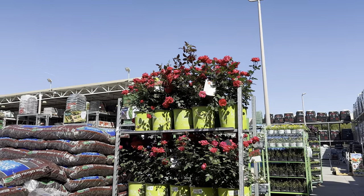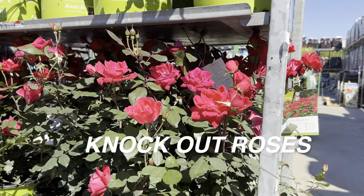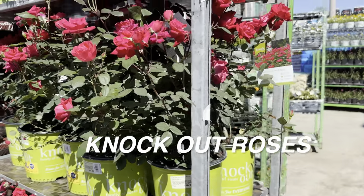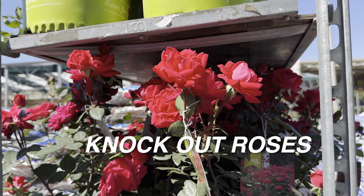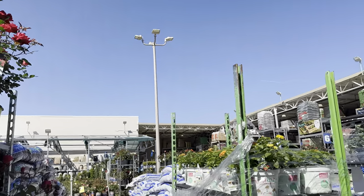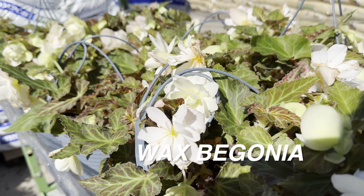Here we've got some croton petras for $19.98. With crotons, you want to grow those outdoors; if you do grow a croton indoors, they need a lot of light — bright indirect or full sun. Here we've got some more double-bloom knockout roses. If you ever have rose diseases, the best thing to do is hack them and chop them all the way down to the base — they typically bounce back. Roses need full sun, do better in hot weather, and never top-water them.